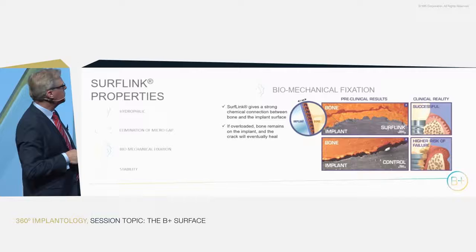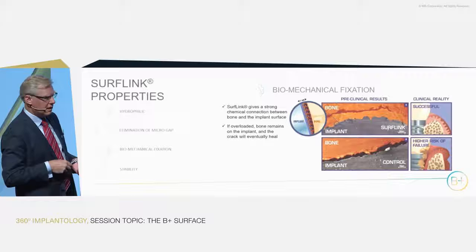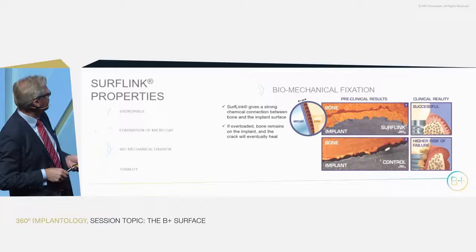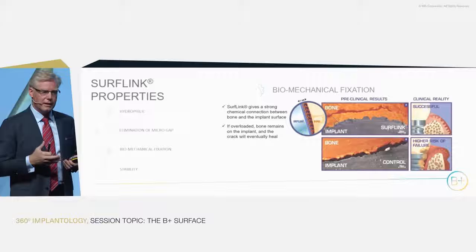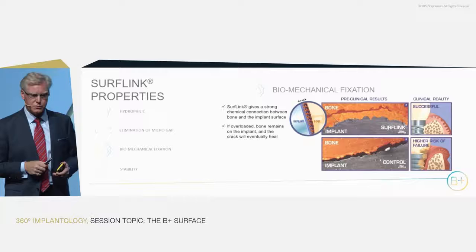On the SurfLink-treated implant, we had a first layer of perfectly bonded bone, and the breakage took place in the bone itself — just outside, in the normal bone around it. The first layer appeared to stay very firmly on the implant. In a clinical situation, if you overload the implant slightly, it will naturally remodel and heal again, which would never happen with the control implant.